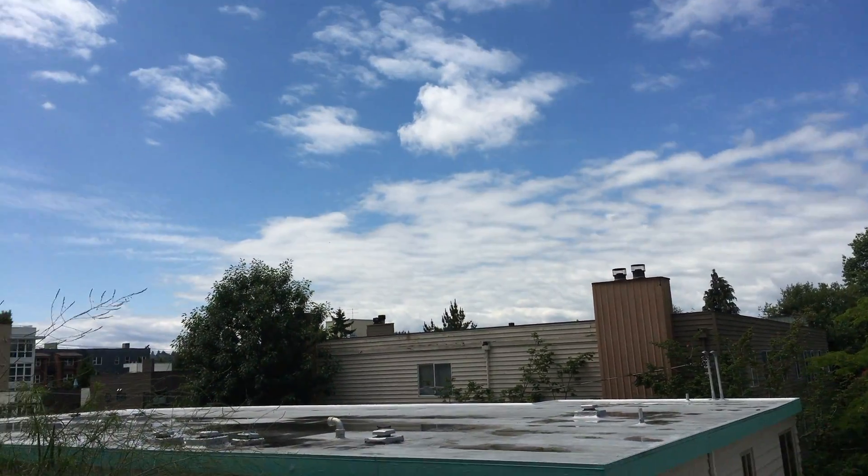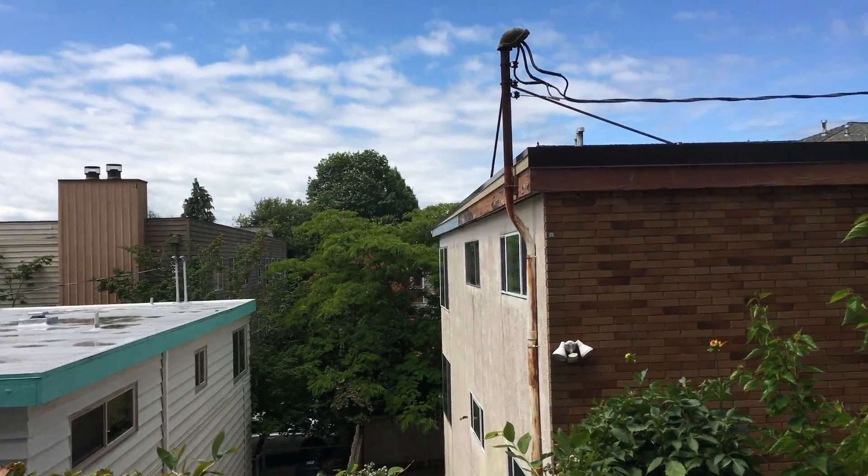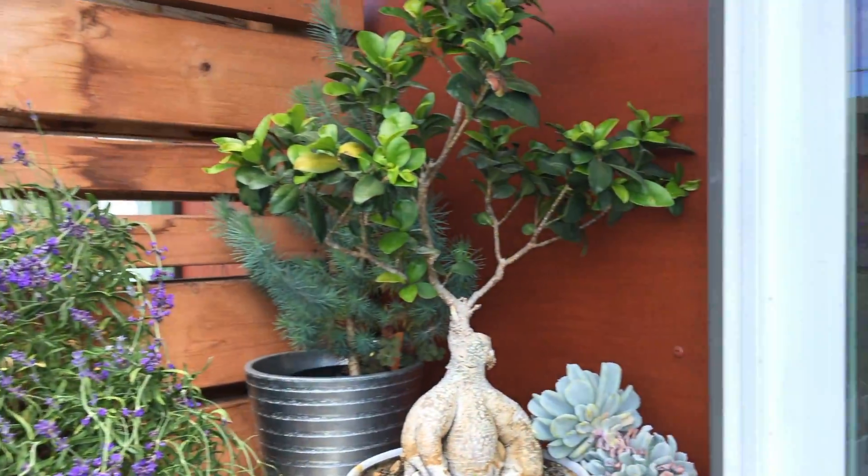It's June 24th, 2019. It's been kind of rainy and a little chilly here in Seattle. Let's start here with the updates.